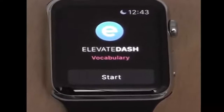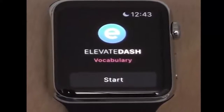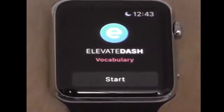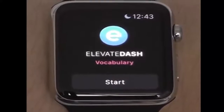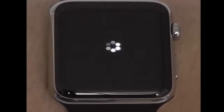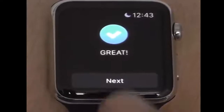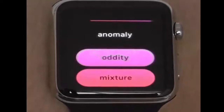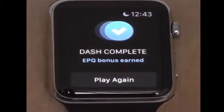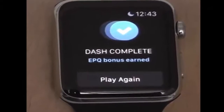Elevate is a different kind of fitness app — it actually builds the fitness of your brain by keeping track of your memorization, vocabulary, and more. I'm a huge fan of Elevate on my iPhone as well, and on the Apple Watch it has a lot of great mini games you can play to strengthen your brain. If you hit start you can practice vocabulary, and there's also math as well. The reason I didn't put this in the games section is because this is more of a fitness app for your brain.